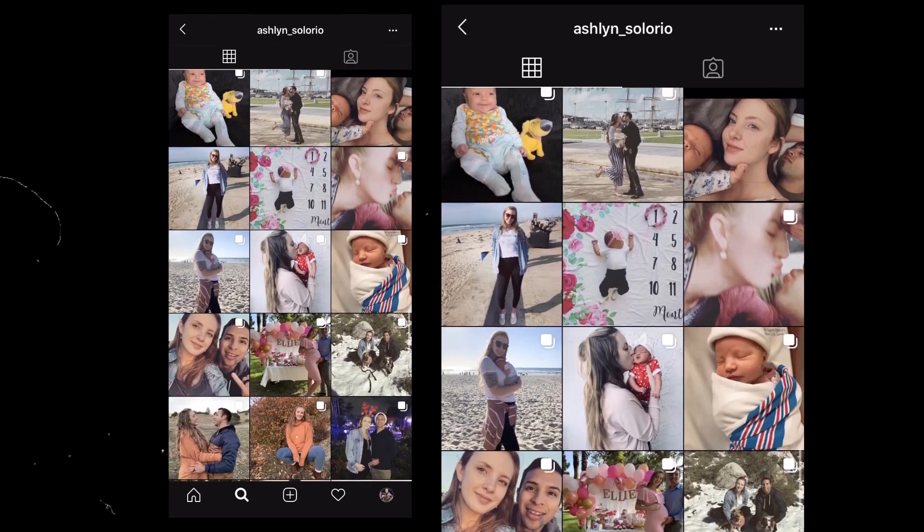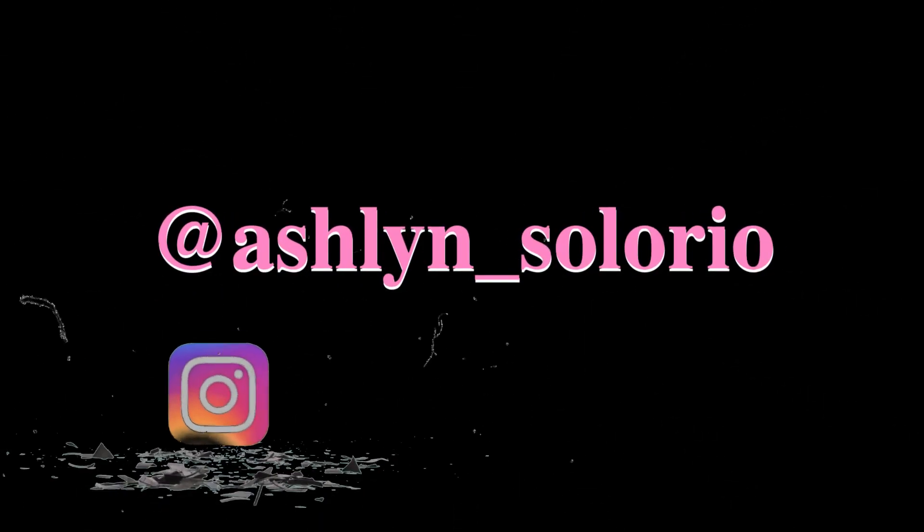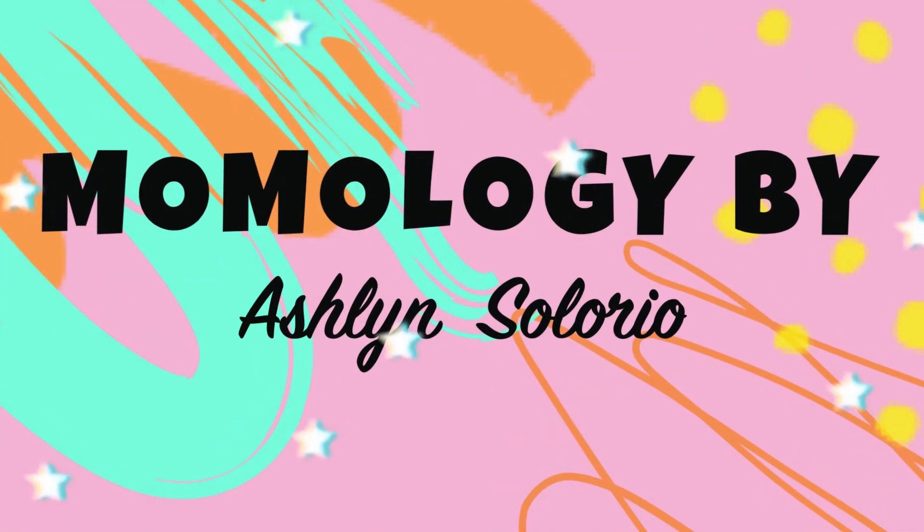Alright guys, that's it for today! Thank you so much for watching. Stay tuned — I have a lot more things I want to talk about. If you have any questions, feel free to let me know. Follow me on Instagram, which will be listed on screen. Thank you so much, have a wonderful time, and good luck!